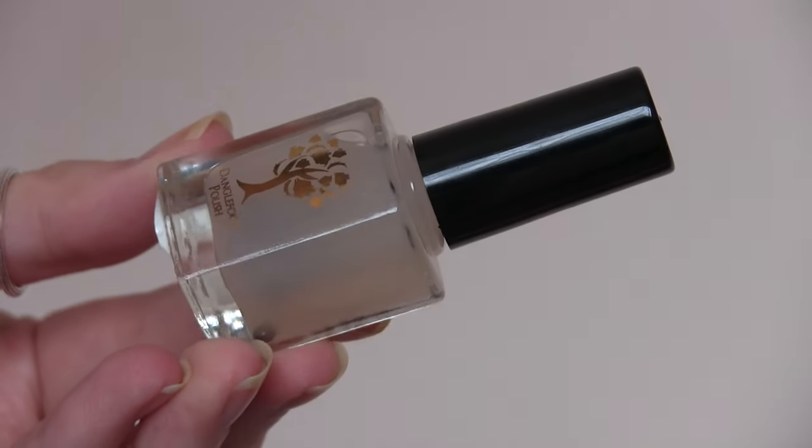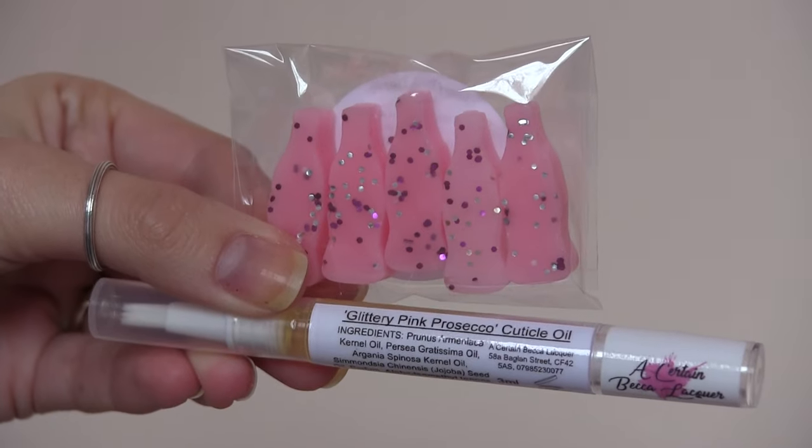The last thing is the UK Indie Box from September — the theme was 'Crelly Chaos,' which is just perfect. There are only three polishes this month instead of four, but you got the choice of a glitter top coat from Danglefoot Nail Polish or a glitter topper. I went for the glitter top coat since it's not something I've tried and I go through top coat like water. It's called 'The It Fix' — their glitter smoothing top coat. Becca's offering in the box was 'Glittery Pink Prosecco,' plus wax melts shaped like little prosecco bottles and a cuticle oil.